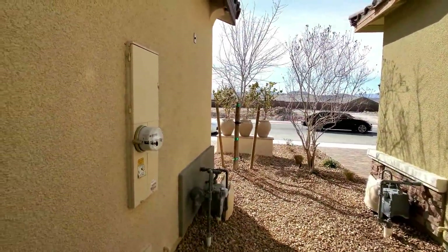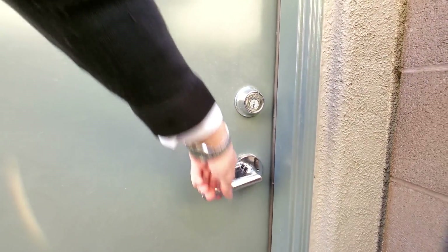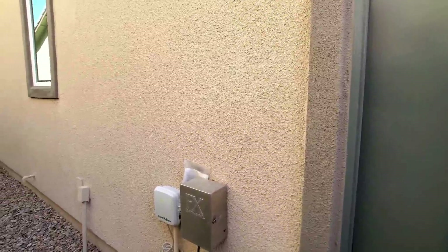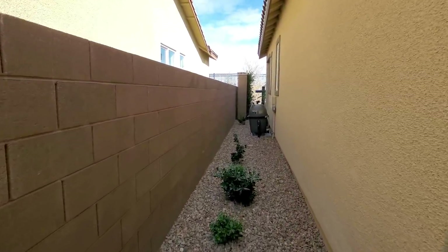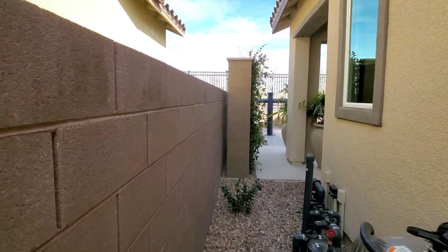This leads to the front. That door I said was a closet — it was not; that was the door to get out here. Now we know. Rock down, rock over here — not too much work for landscapers.